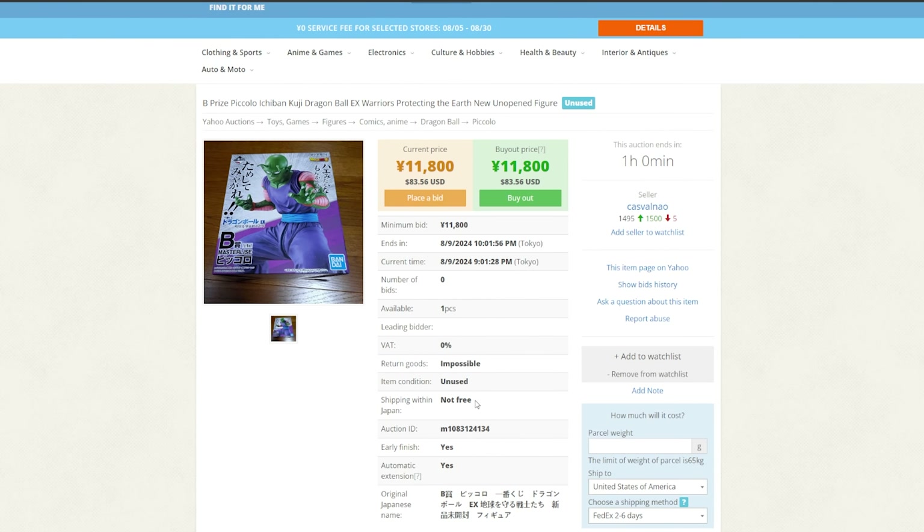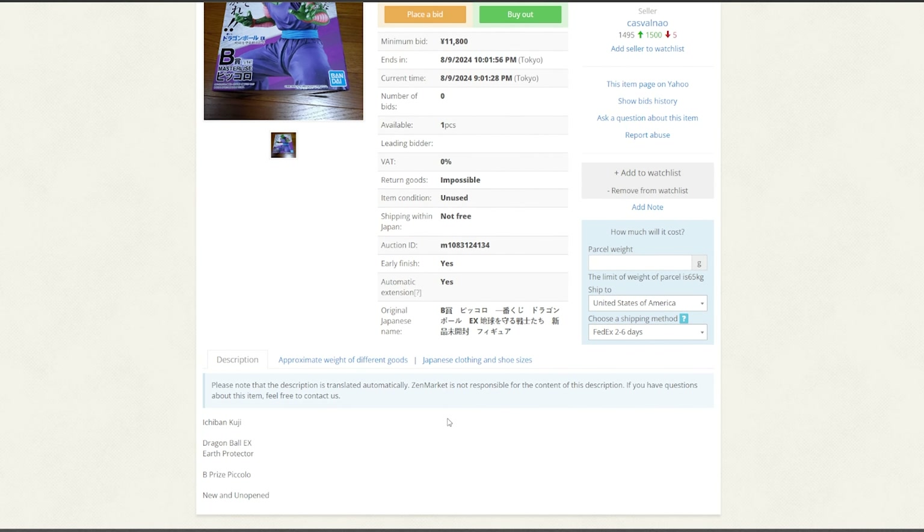You're also going to want to see what the shipping costs are going to be for importing your figure directly from ZenMarket's warehouse. That's going to take a little bit of trial and error getting accustomed to how much these figures usually cost to ship. If you want a better idea, you can calculate the shipping on the listing of the figure. A lot of my reviews include the size and weight of the figure, so you can use that.